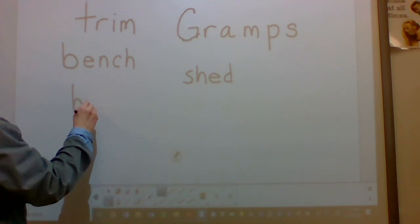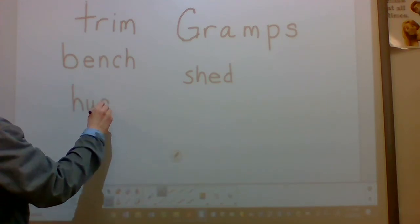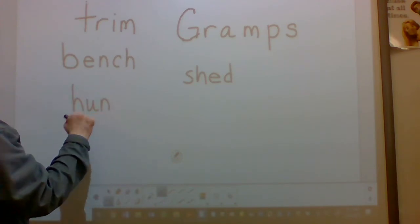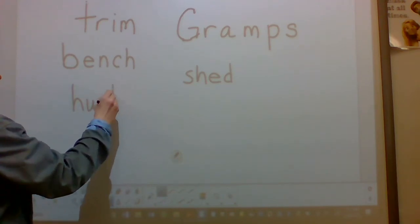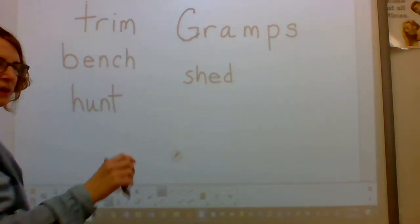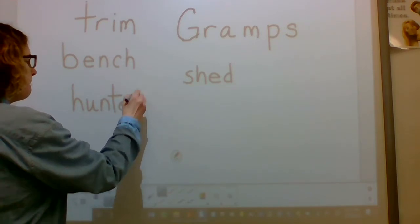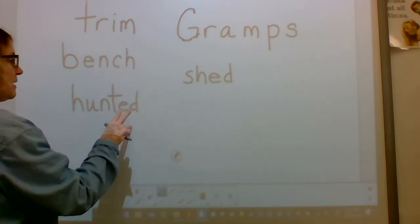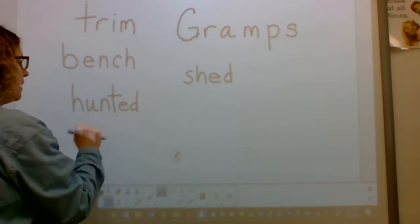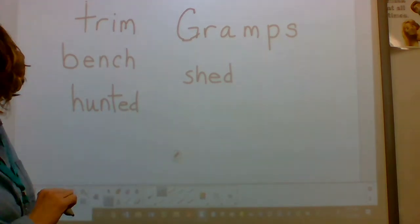Sound. Sound. Blend. Sound. Blend: hunt. Sound. Blend: hunt. Here's a tricky one. The sound for the suffix is -ed. Sound. Blend: hunt. Good job. That is a tricky one.